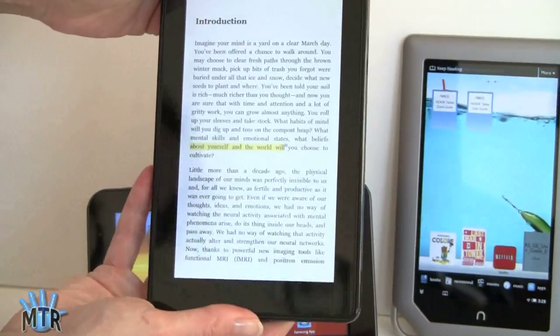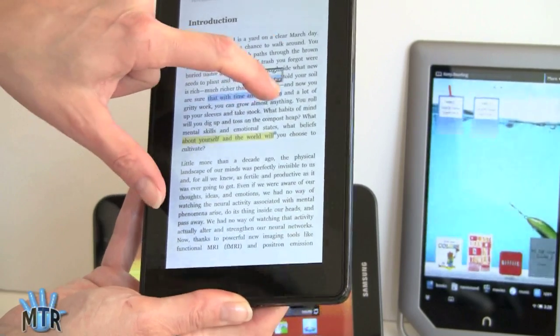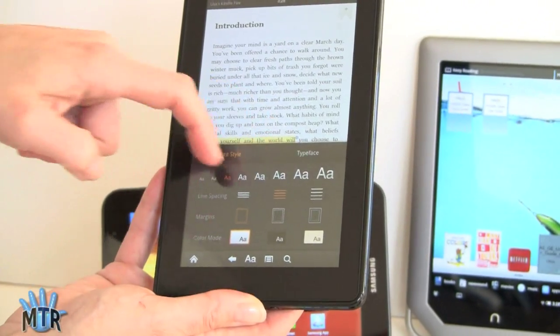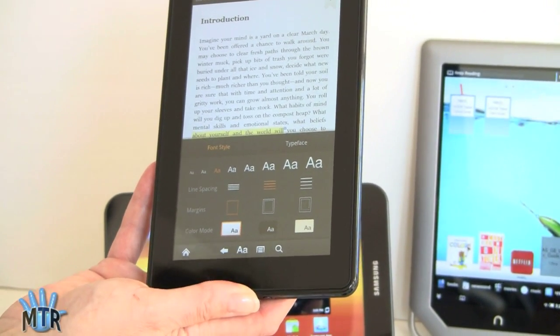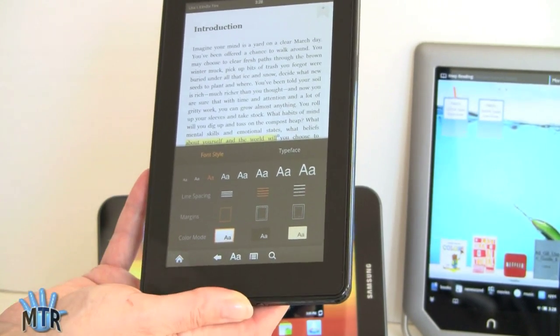The Kindle Fire's own application does landscape and portrait, and has the same highlight mode with the same options. For fonts, you get more font sizes, plus control over landscape orientation, spacing, and margins — a bit more there than in the tablet Kindle application. But definitely the basics are there on the tablet application.